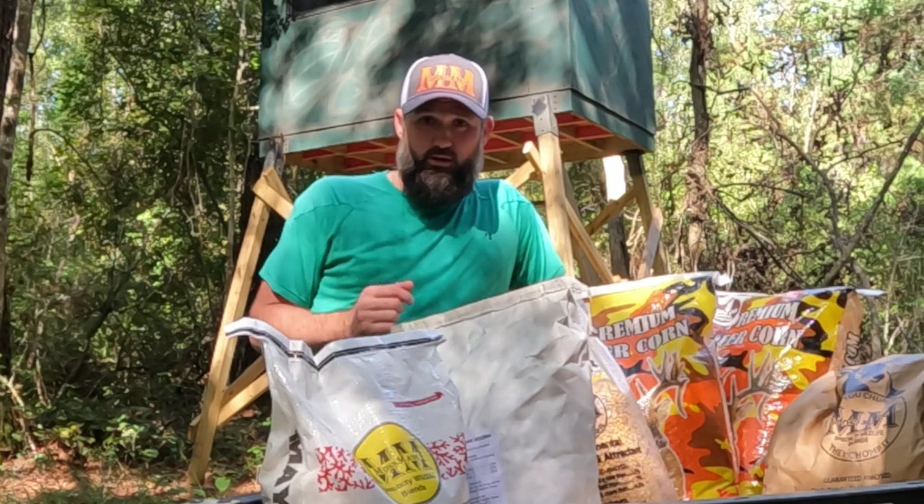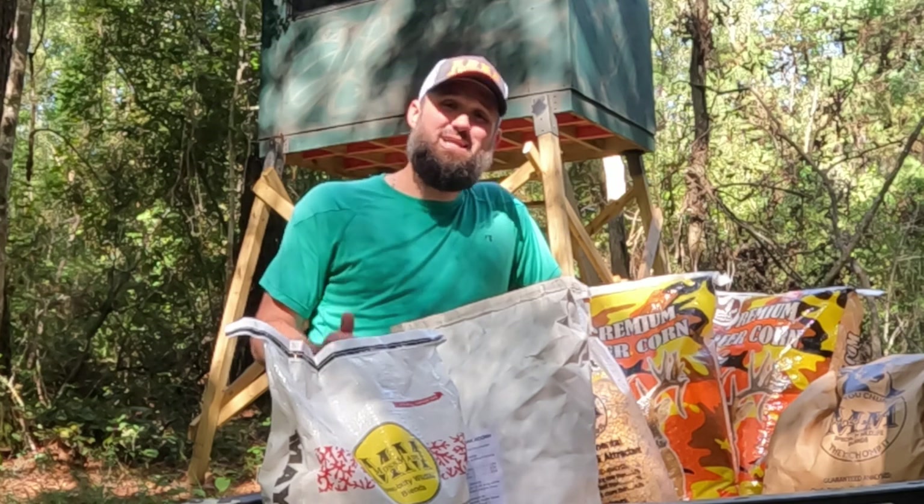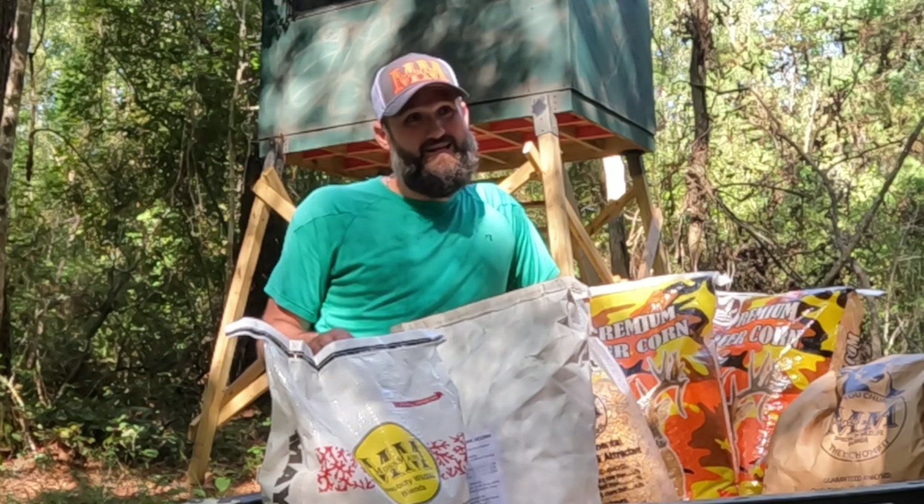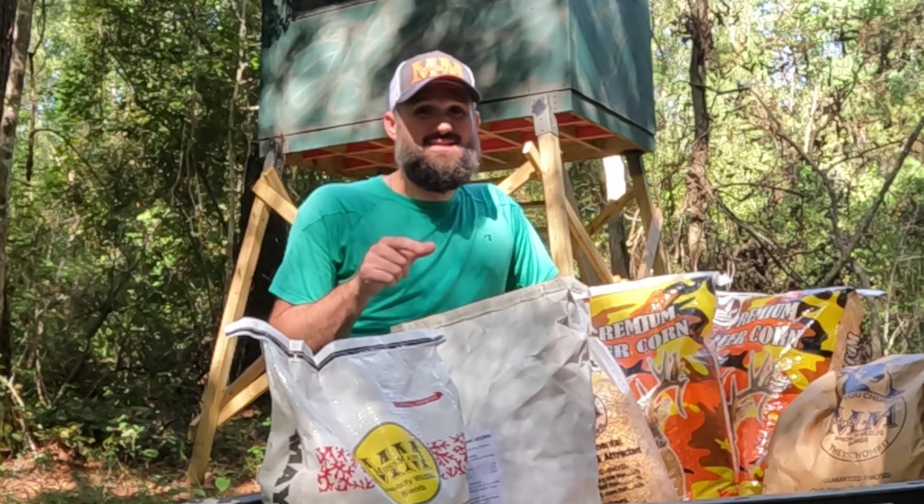For about five years now, Moss Mane Specialty Wildlife Blends has been claiming the lives of many deer, including big bucks, across Texas and Louisiana — and not to mention, a possible Louisiana state record.